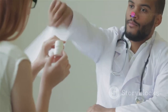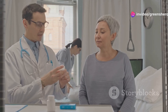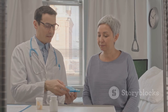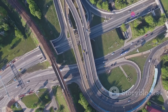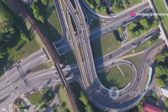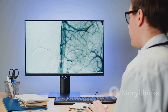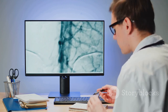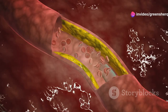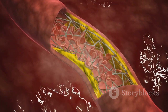How amlodipine works: relaxing blood vessels for better flow. Amlodipine belongs to a class of drugs known as calcium channel blockers. Imagine your blood vessels as a network of roads — just like roads, blood vessels can become congested or narrowed, making it difficult for blood to flow freely. When these vessels are narrow, which represents high blood pressure, it's harder for blood to flow smoothly, putting strain on your heart and leading to various cardiovascular issues.